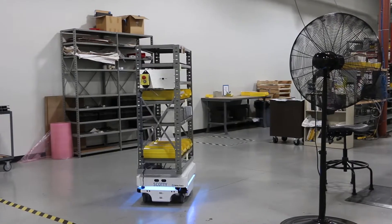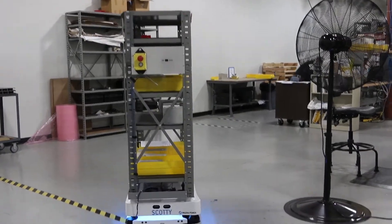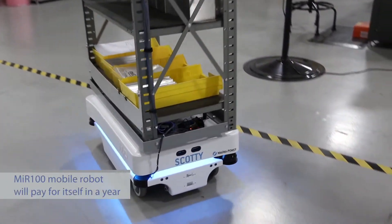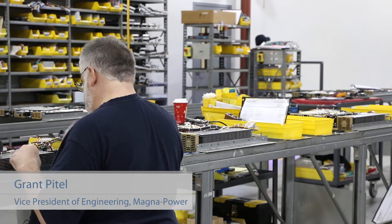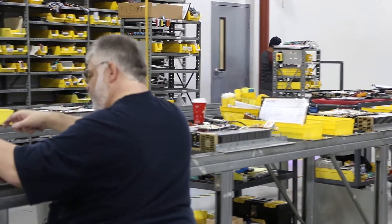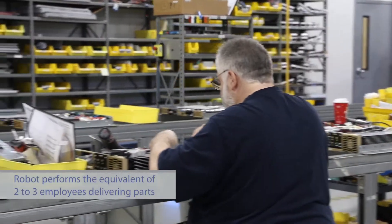Applied Controls mentioned that they just started carrying this inventory robot, and the price was such that it would pay for itself in about a year. It definitely made a lot of sense for us because if you were to add up all the man hours of somebody just walking around delivering parts, you're talking probably two or three employees.